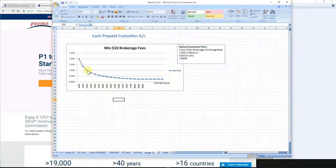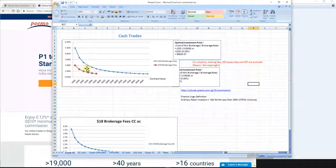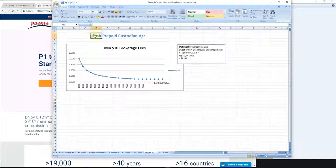Compare this to the normal cash management account. As we can see here, with the cash management account the investor needs to invest around $4,000 to make a profit at 1%. With this cash prepaid account, the investor needs only $2,000 of investment and with 1% they can easily make a profit.